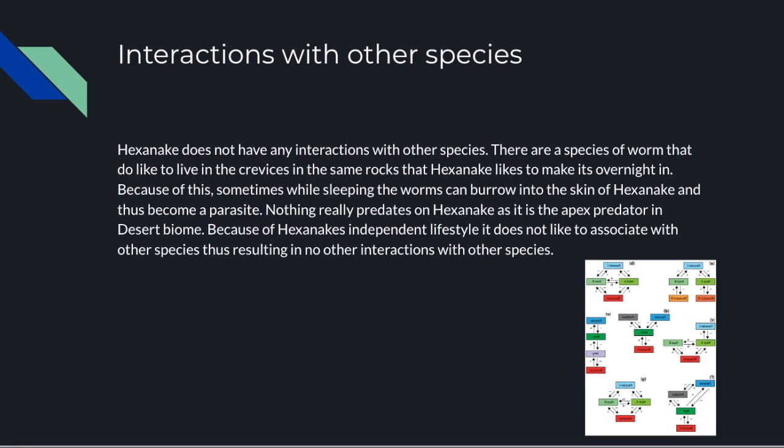Apart from the mating behavior and these worms, the Hexenake does not have any mutualistic species interactions, because if any species tries to interact with the Hexenake, it will not hesitate to bite, as they have been shown to be very aggressive.